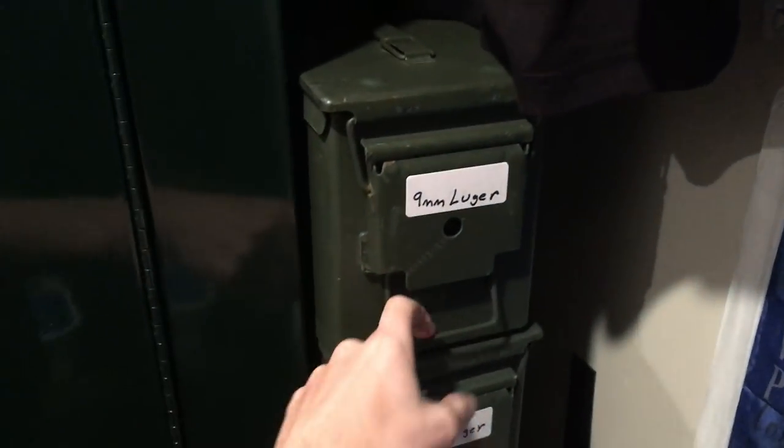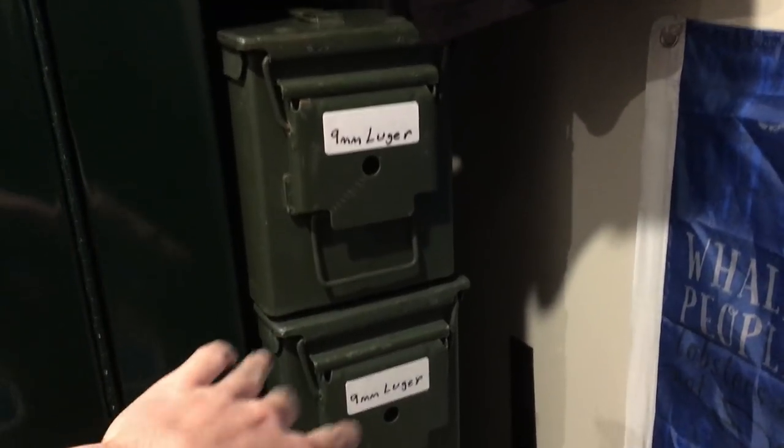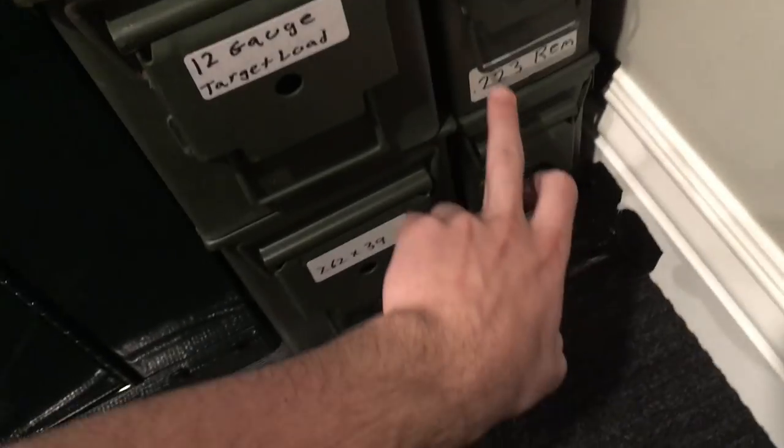This is my ammunition. I'm getting a Keltec Sub-2000 which requires nine millimeter Luger, so I'm stocking up — I've got two cases, probably close to a thousand rounds, not both full but getting there. I've got some 12-gauge target load, probably around 400 to 450 shells. I've also got 7.62x39 for the SKS and some .223 Remington for my dad's rifle.